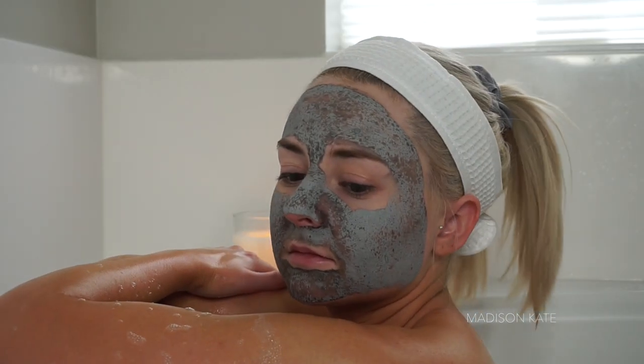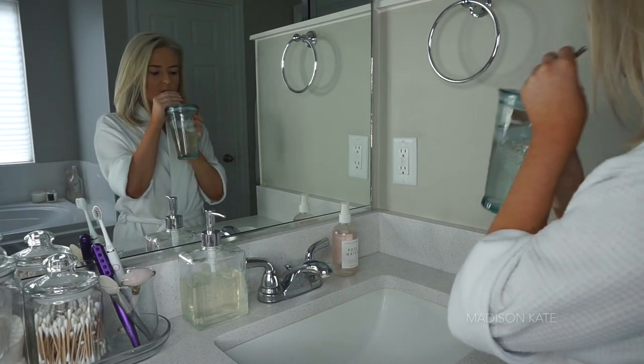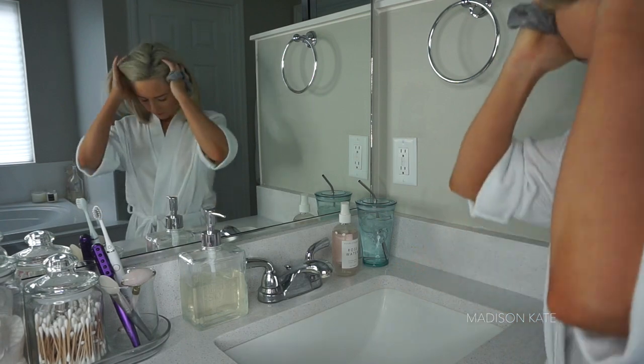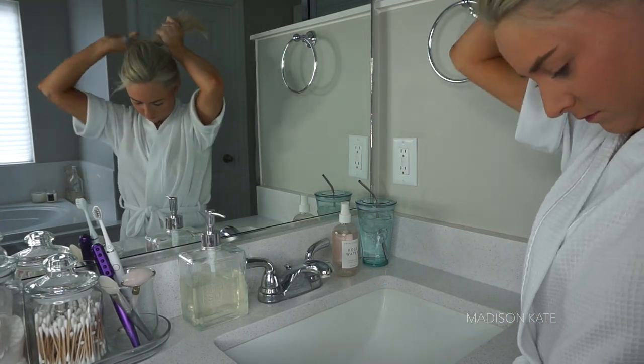I utilize my pamper routine to relax and unwind and take care of my mind, body, and soul. I start off my routine by pulling my hair up with a scrunchie and a spa headband.